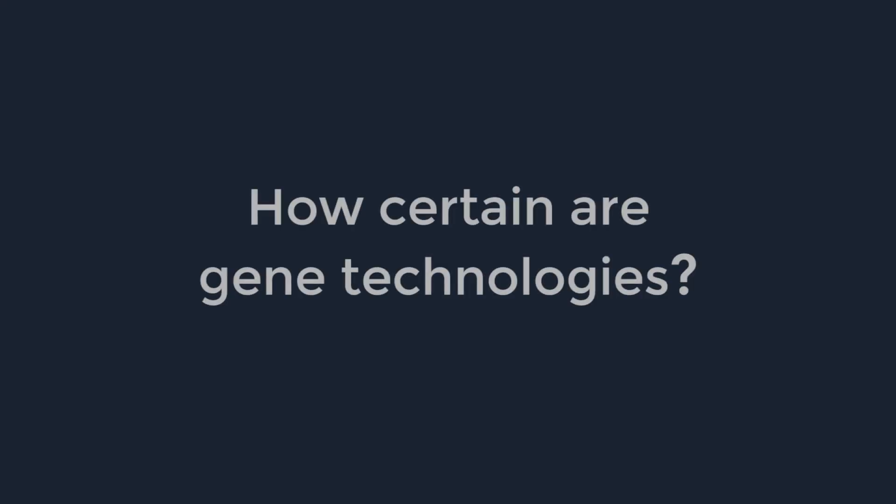Hi again, welcome back to Genes Behind the Scenes, the segment in which we answer all of your questions about DNA technology as well as genetics. Let's have some fun. So a lot of people are always asking me, what are the uncertainties in DNA technology and gene testing?